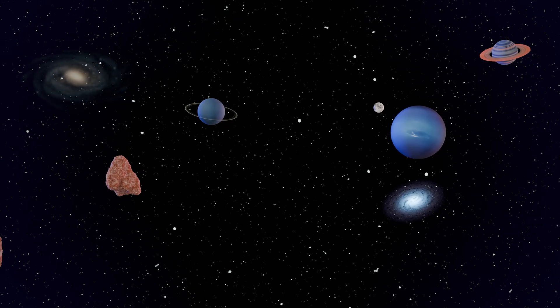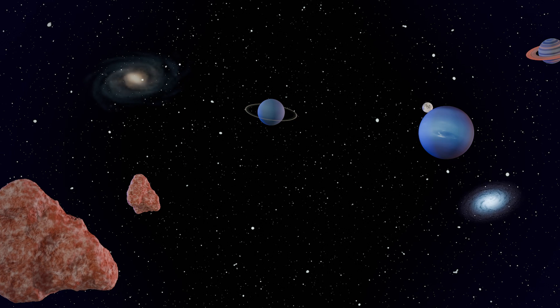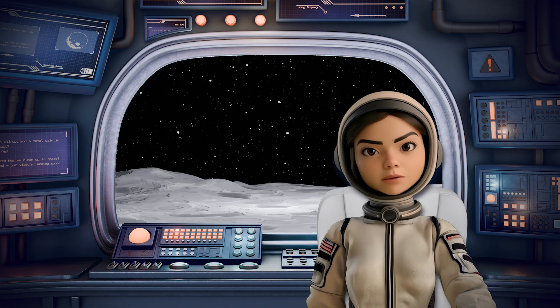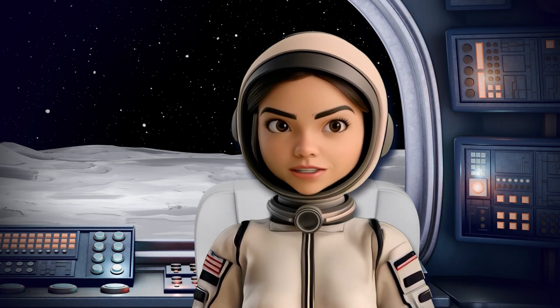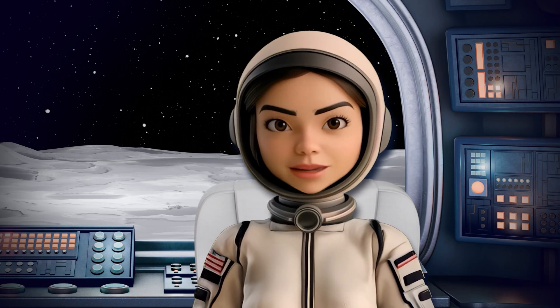Understanding moon dust could unlock solutions for other airless worlds, from asteroids to distant moons. With Duster, we are tackling one of the moon's toughest challenges to make future missions safer for astronauts and equipment alike. The moon is just the beginning.